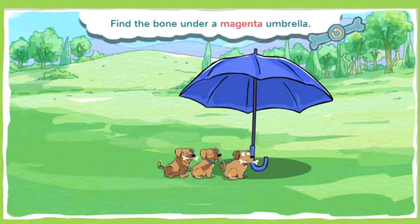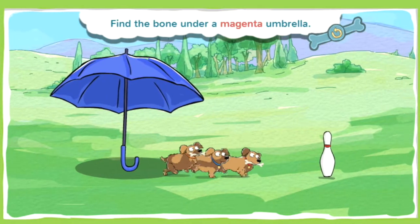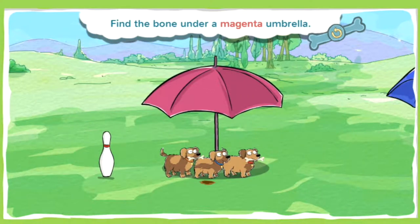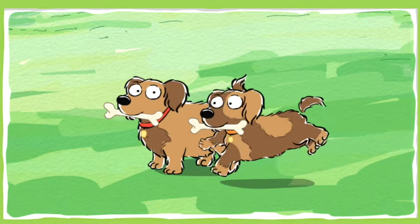This bone is under a magenta umbrella. Magenta is a purplish-red color — you can think of it as a fancy dark pink. Ready, set, seek! It's chow time! Huzzah!